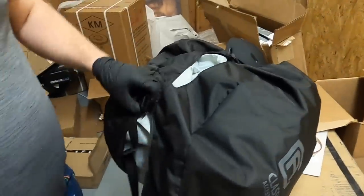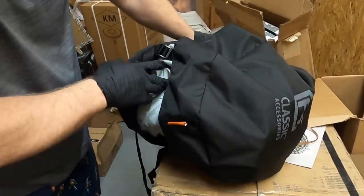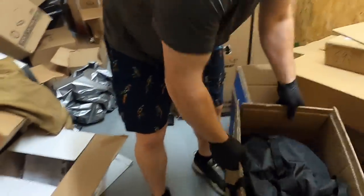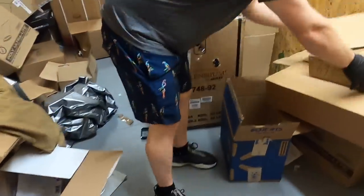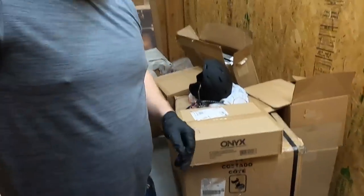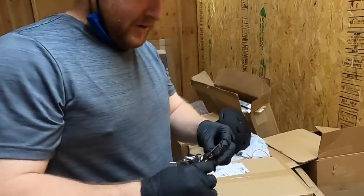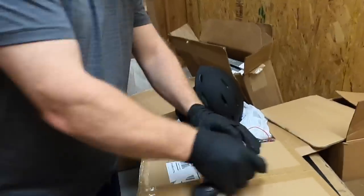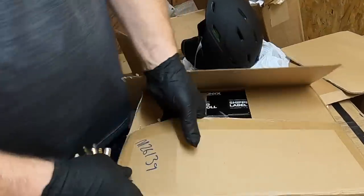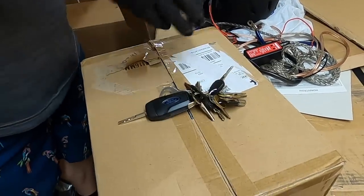Honestly, I don't know what the heck this is, so we're not going to open it. Next up — oh, sorry, Ashley hasn't done a unit in a while, guys! Don't worry about it. More shipping labels.